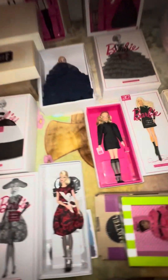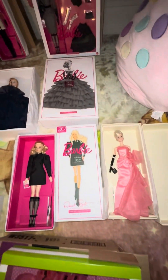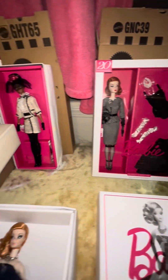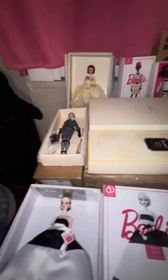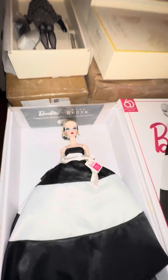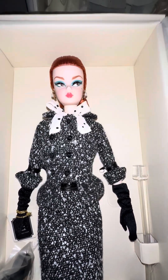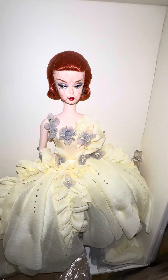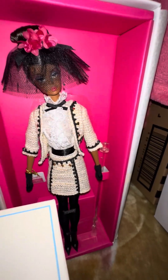Hi you guys, welcome to my channel, it's AgingBJD, and today I have for you all of my silkstones. Well, not all of them — 11 of the 16 that I own are at my mother's, and I kind of wanted to show them off. I had made this video not too long ago, but unfortunately I had to replace my Apple phone today and some of that stuff got lost, so I decided to re-record it.